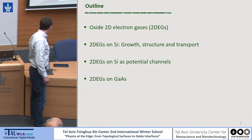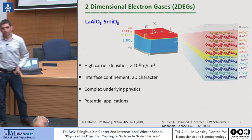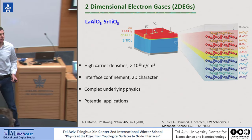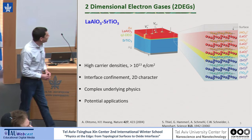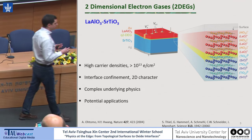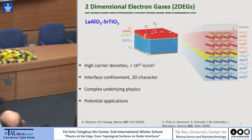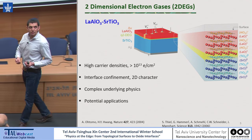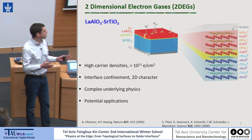I will also show some recent data on 2DEGs on gallium arsenide. After the wonderful morning session, I'm sure oxide 2DEGs need little introduction. To me, this is very interesting because it's still at the point where basic physics attracts a lot of interest, like we saw in the morning session. But also there is the onset of some applications and devices. The earliest one was maybe 2012.